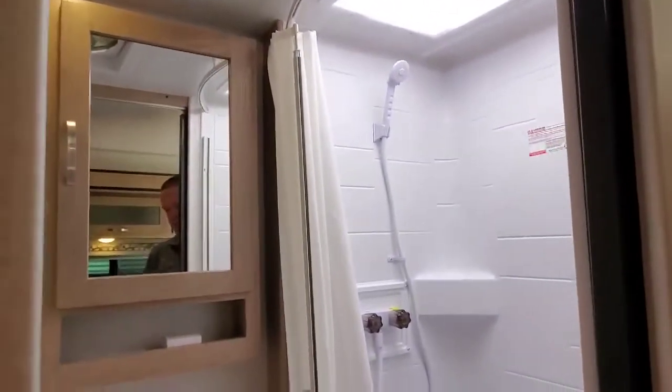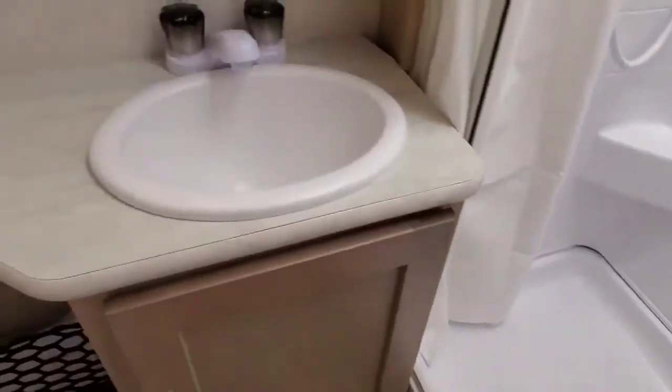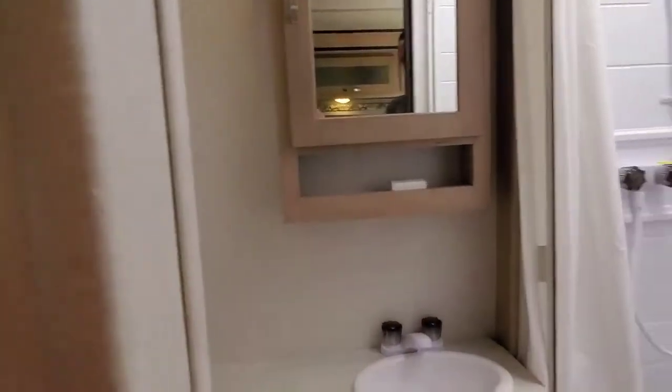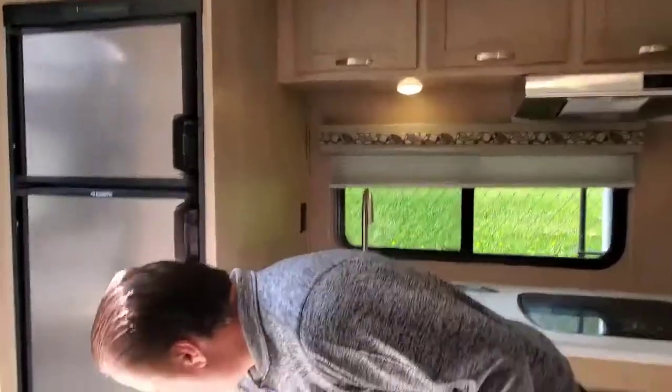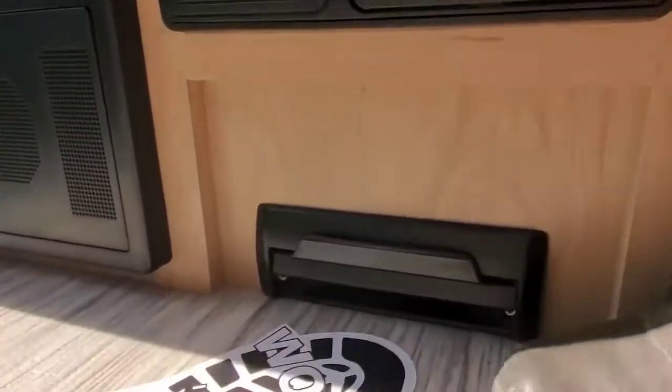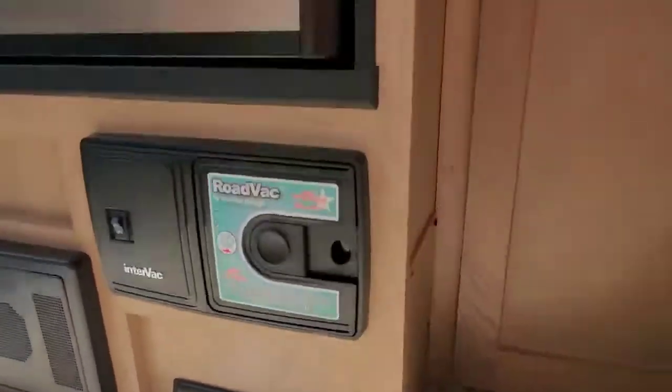The bathroom, as you can see, is very roomy. Nice shower, sink and medicine cabinet, and a nice porcelain commode. This unit is also equipped with a built-in vacuum sweeper and has a feature where you can sweep the dirt over and it will suck it right up.